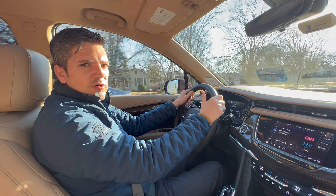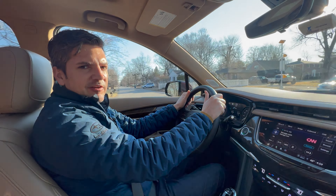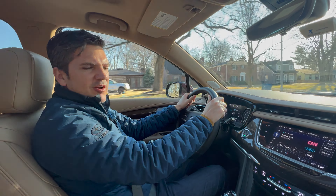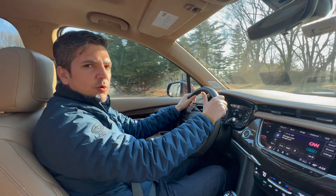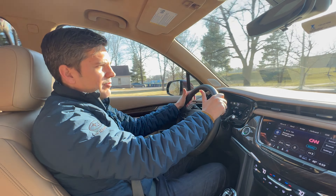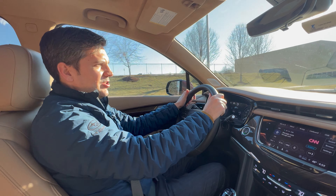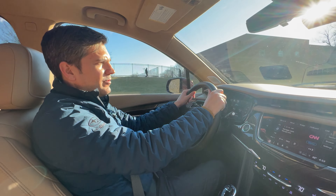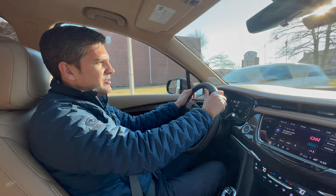The base XT6 comes with a 2.0-liter turbocharged four-cylinder engine, but you're going to skip that — it doesn't produce nearly enough power and sounds gravelly and rough. Instead, step up to the 3.6-liter V6 we have here. It delivers 310 horsepower and 271 pound-feet of torque. I don't think that's an overabundant amount of power, but it gets the job done. What I'd really like to see is a twin-turbo V6 producing closer to 400 horsepower — maybe we'll get a Cadillac XT6 V edition at some point.